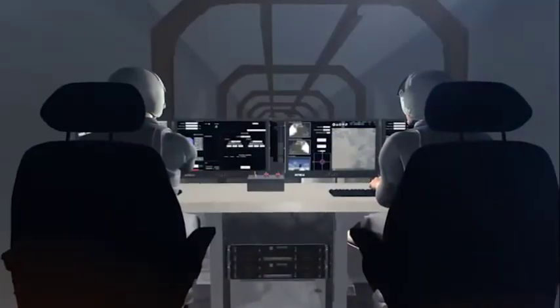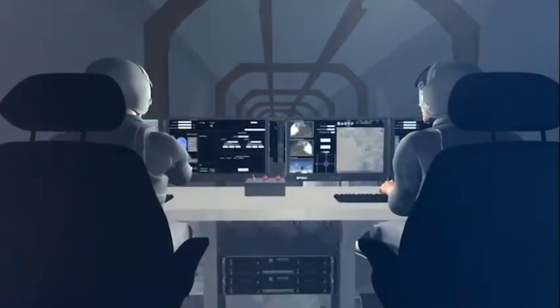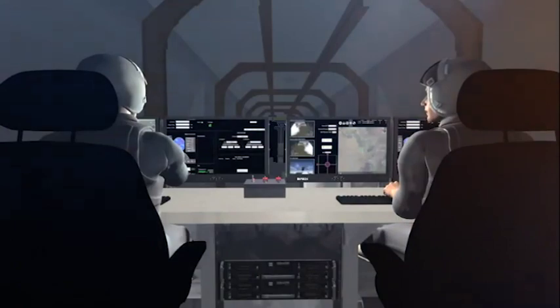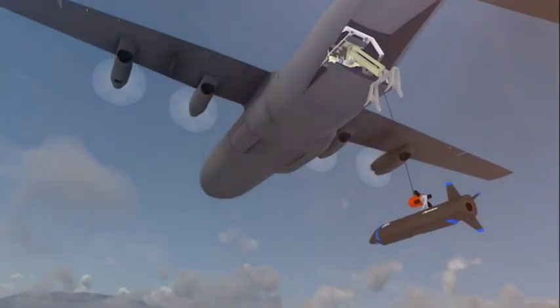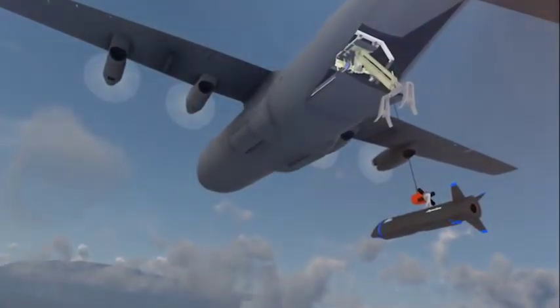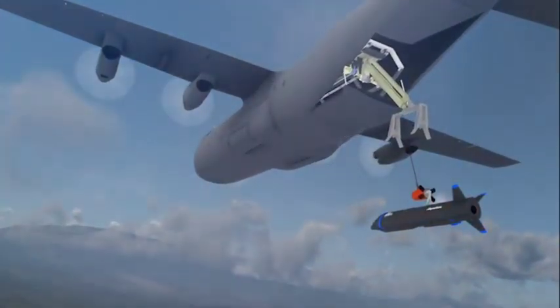Manned operator control stations provide a network of safety measures and situational awareness to conduct recovery operations. These operator control stations are on board every recovery aircraft. Once docked and powered off, the vehicle is raised, mechanically secured, and stowed. From here, they will be recovered to a forward operating base, quickly refurbished, and put back into the fight.